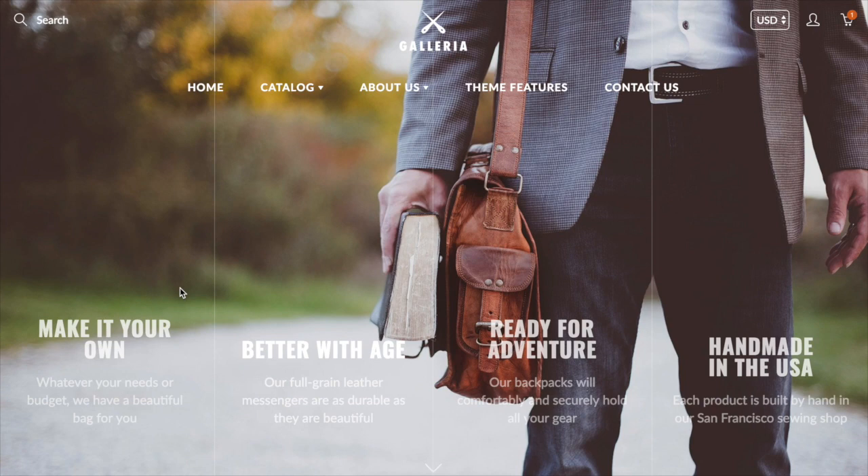Hi there, this is Tim from milehighthemes.com. We're the creators of the Galleria theme. This video is designed to show you some of the features of the theme, and it also acts as a 'what's new' video for those of you who have used Galleria or seen it in the past. We've just released version 2.0, which has been completely redesigned from the ground up — every section, every page has been touched and improved, and there are lots of new options to explore. So let's jump right in.